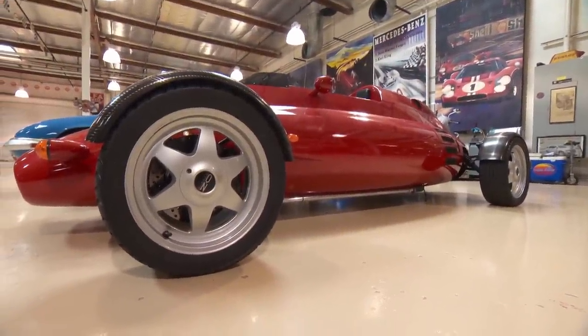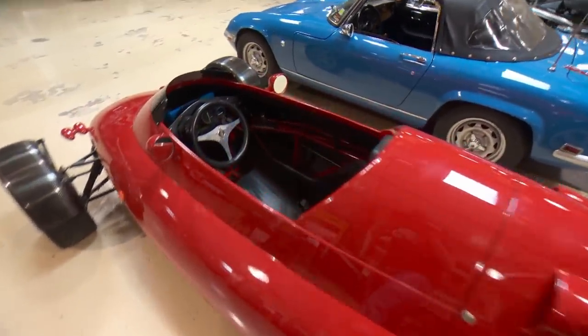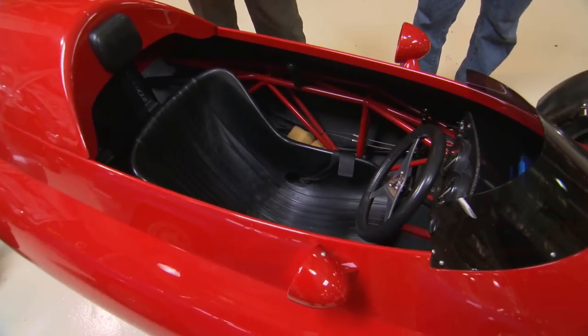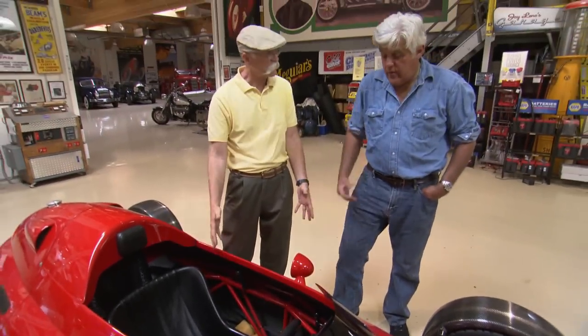It weighs 775 pounds. It's got 147 horsepower, and it's got a 12-speed gearbox. You took me for a ride in this once — it's a two-seater, kind of a one-two. And it was just insane. It is like a rocket, it's a rocket ship.